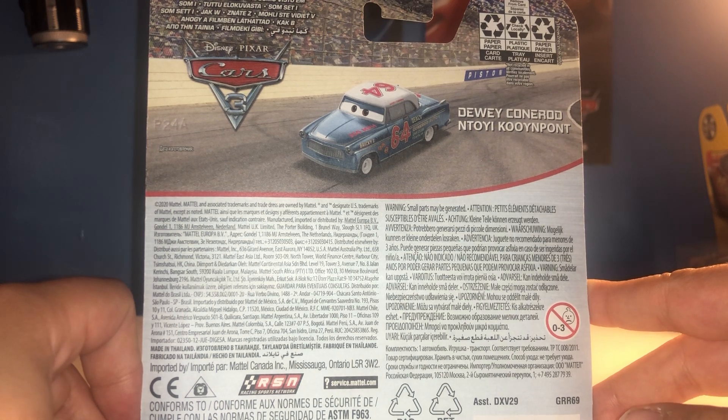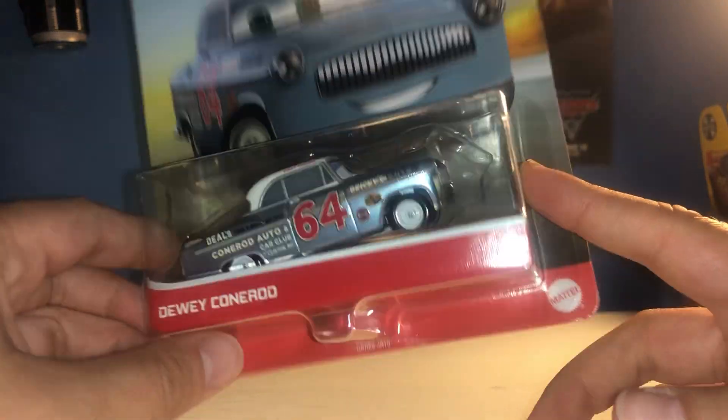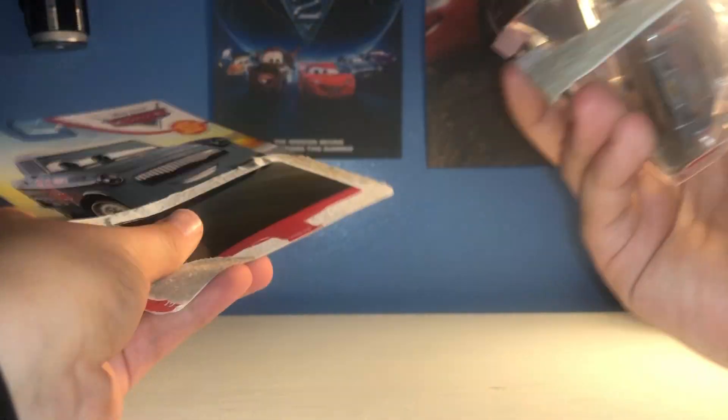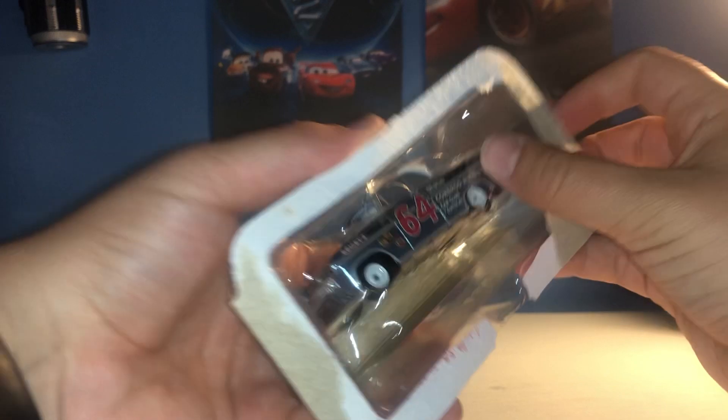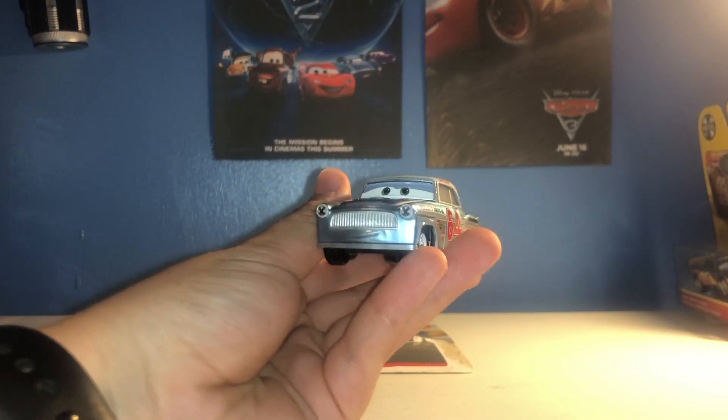The first Cars movie came out 15 years ago — which I kept second-guessing myself on, but yes, 15 years ago. Let's bust this guy open before I try to do any more maths. It's ironic because I was actually amazing at maths in school — but that was 15 years ago, of course, when Cars came out. Let's get him out of the packet and have a look at him.